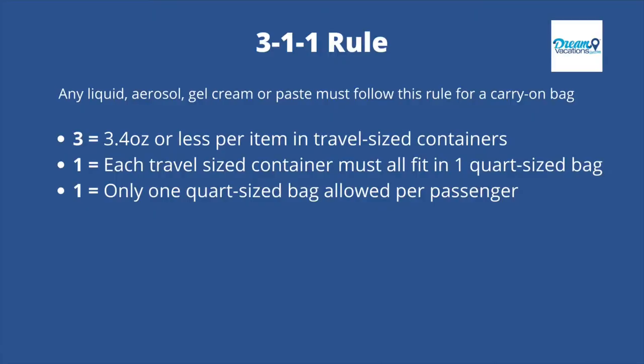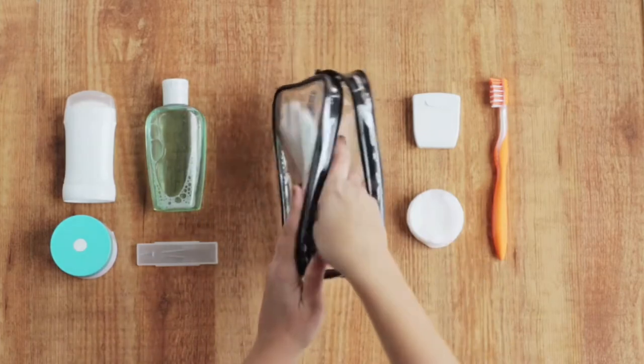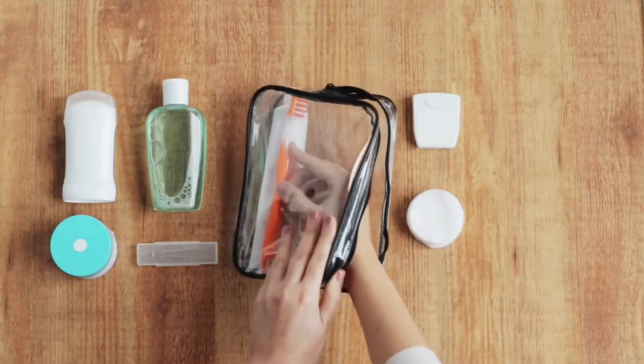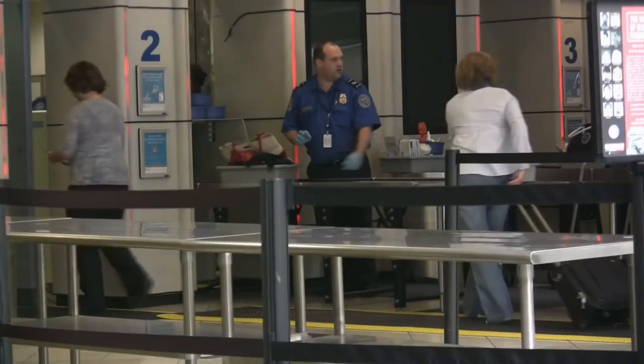For carry-on bags, there is the 3-1-1 liquid rule: you can carry no more than 3.4 ounces of individual containers of liquid, gel, aerosols, or paste, which must fit in one quart-size bag — one bag per passenger. However, you can carry more than 3.4 ounces in your carry-on as long as it's medically necessary. You're not required to place liquid medication in the plastic zip-top bag. If a liquid, gel, or aerosol medication sets off an alarm, it may require additional screening. If you don't want your liquid medication screened by x-ray or opened, inform the TSA officer — additional steps will be taken, but you will undergo a pat-down and carry-on screening. Medications following this process include inhalers, nitroglycerine in pill form, and liquid medication. Liquid vitamins must adhere to the 3-1-1 rule for carry-on bags but are unrestricted in checked bags.